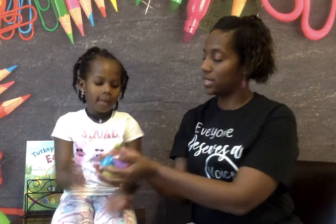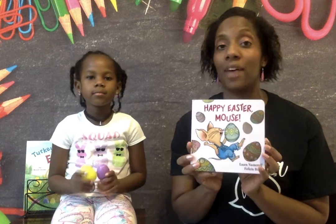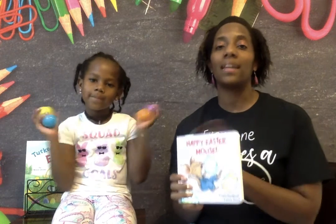So what I did was put fact, opinion, true, and false in the eggs. So hold on to these. And as I read my book, which is Happy Easter Mouse, I am going to have Destiny open up an egg and she's going to draw whatever comes out, then she's going to answer me — either true, false, fact, or opinion — based off of what I read.